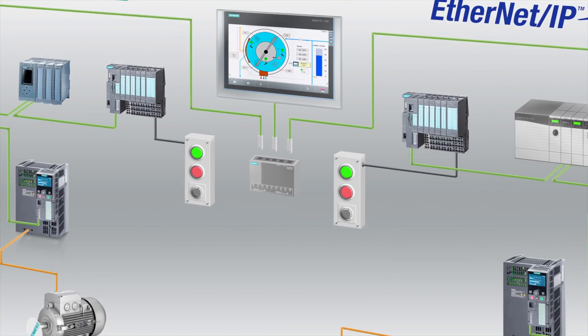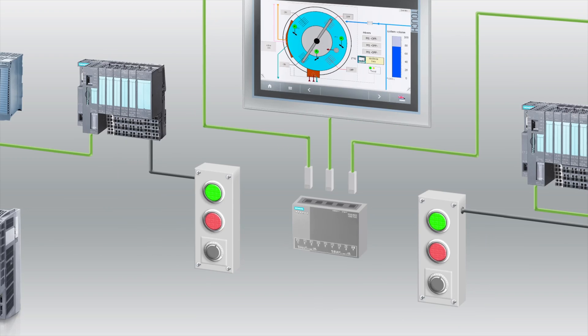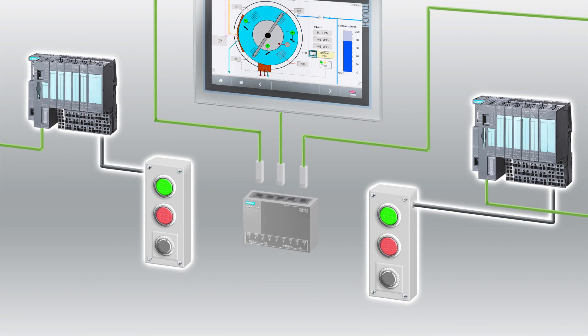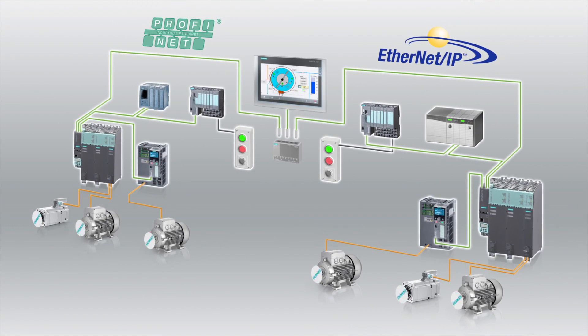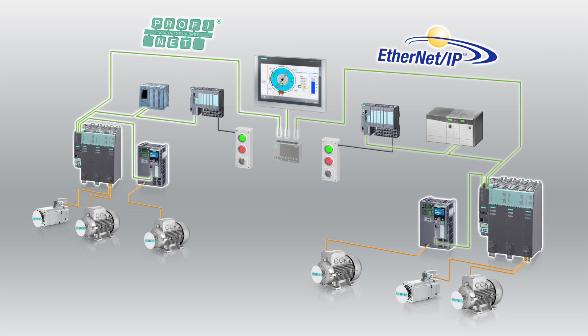To demonstrate, here are two identical systems running side-by-side. In both systems, a control panel is hardwired to the remote I/O. The remote I/O is connected to the network as well as the PLC and Synamix drives. The key difference is one system is utilizing PROFINET, the other is utilizing Ethernet IP. Both systems include Synamix drives, which offer the advantage of direct connectivity to both PROFINET and Ethernet IP.